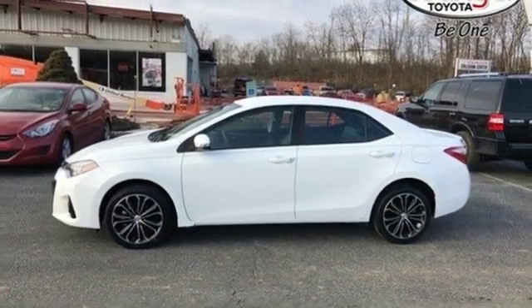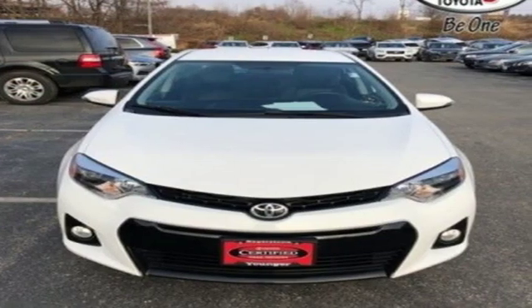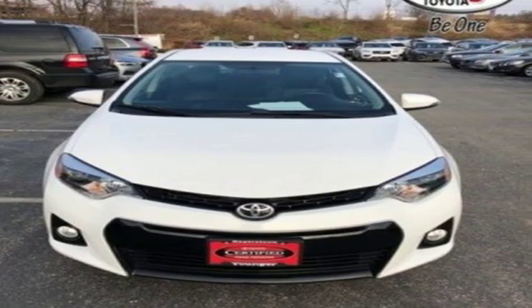Comfortable, convenient, quality. Toyota, the time is now. See it for yourself today.